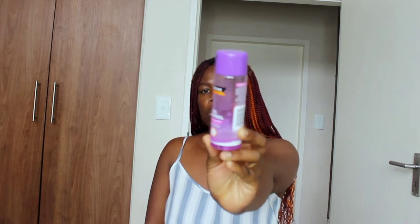After washing my face, I tone. The toner I've been using at the moment is the Cuticura toner. It's a great toner — I'm not really fussy about toners, but I've bought this one about three times. If it's not because it's very affordable, it's because I'm loving it.